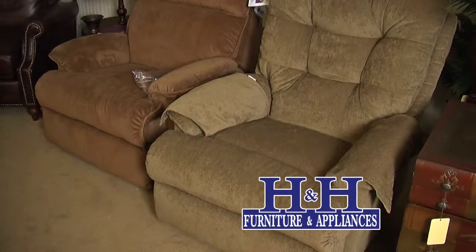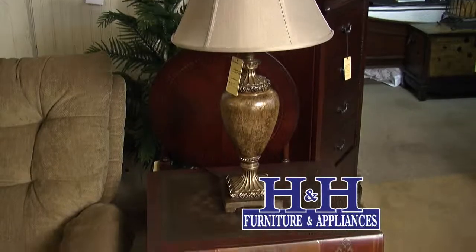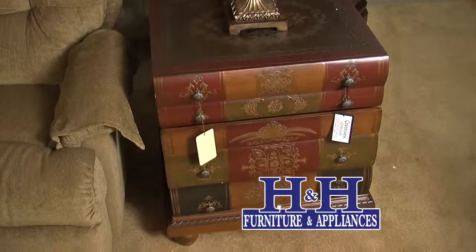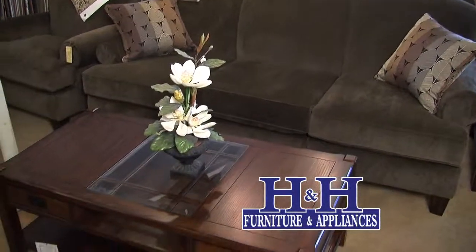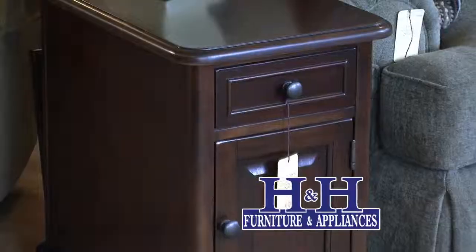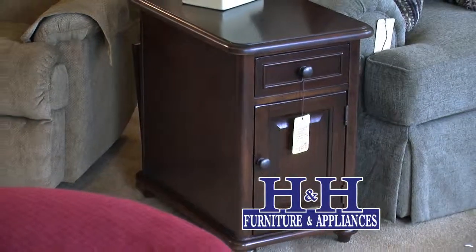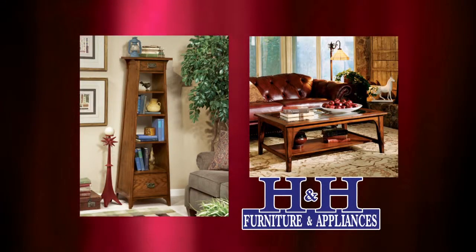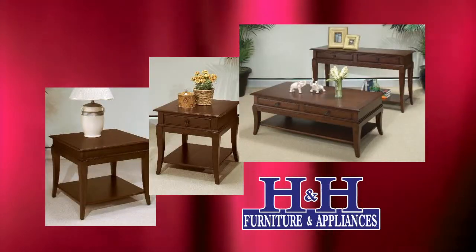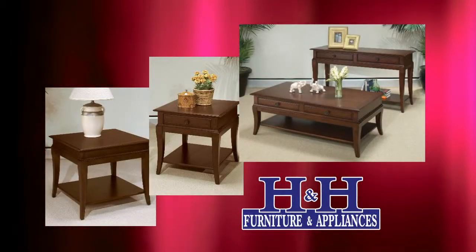We also have lots of other accent furniture in Flex Steel. They have a wide variety of looks in sofa tables and end tables, and they do have another company owned by Flex Steel called Wynwood that has other wood products. The wonderful sets we have in stock include the Orleans and the Las Cruces, which has lots of different pieces — sofa tables, end tables, coffee table, round, square — lots of choices.